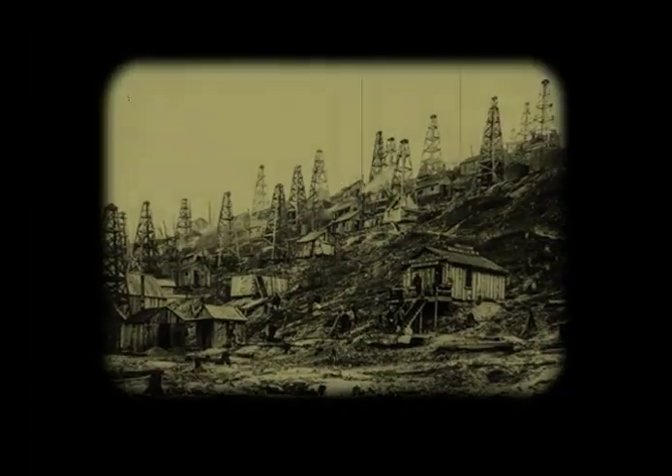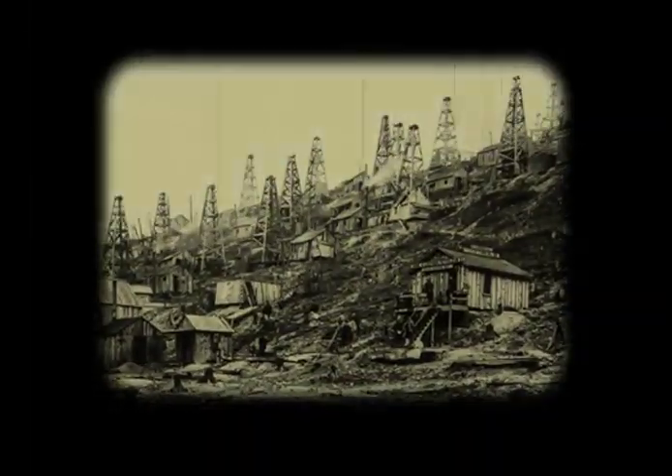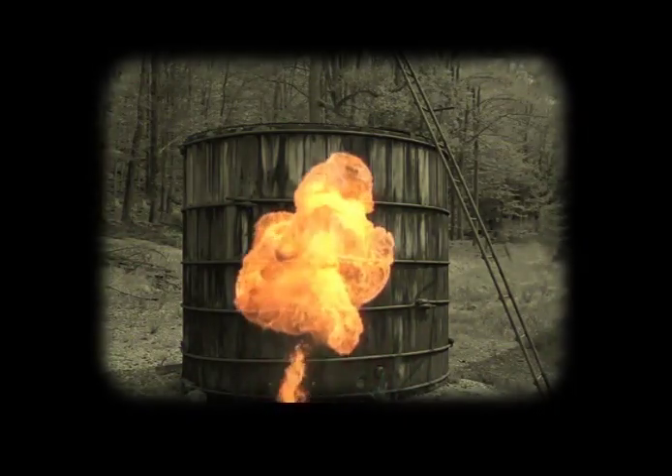Forty days later, on October 6 of the same year, Billy Smith was conducting an inspection of vat levels with an open lamp and created the first commercial oil well explosion and fire. The gases and vapors that collected in the vat ignited and the oil burned. In addition to the vats, the derrick and Smith's adjacent home were consumed in the flames.